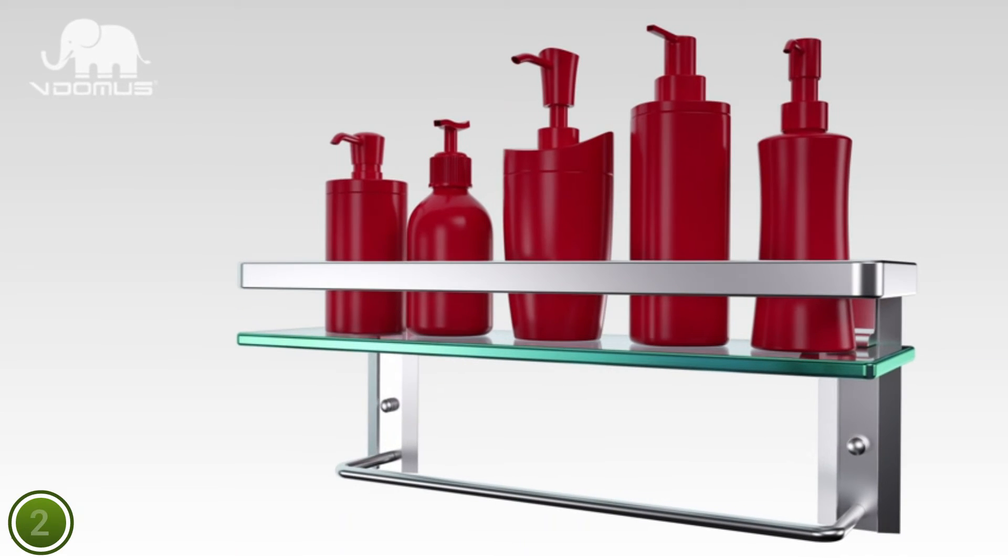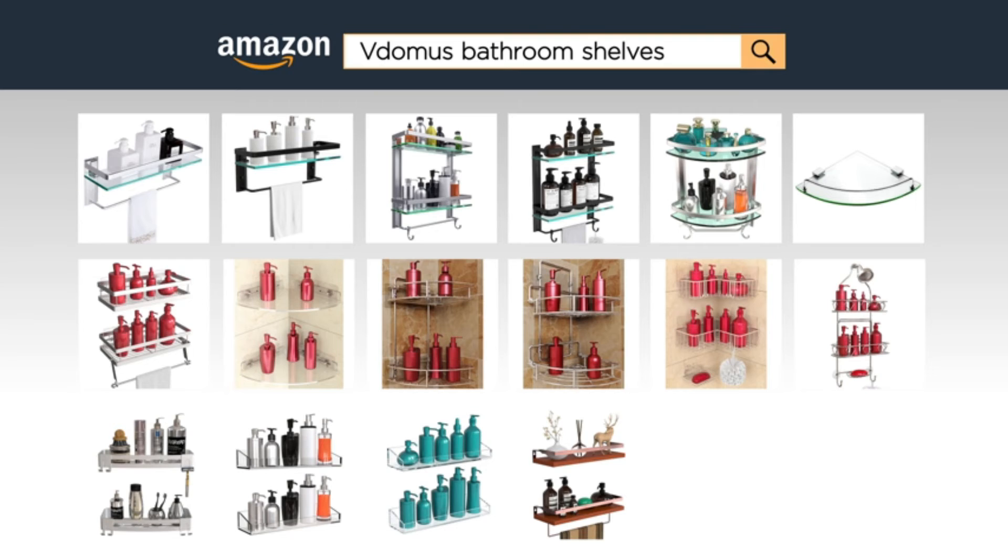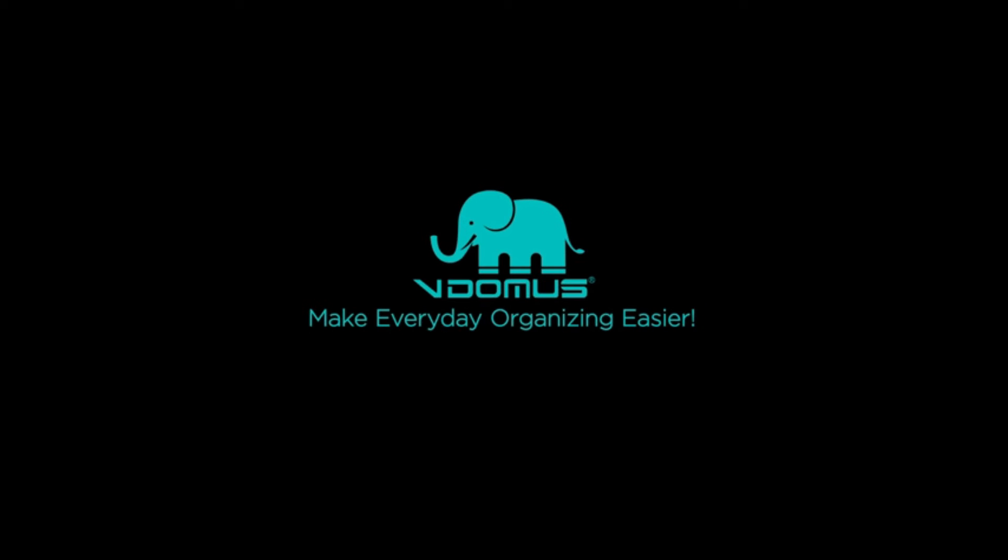Vilma's Tempered Glass Two-Tier Shower Shelf features a rail and towel bar. The rail protects your items from falling off the shelf, while the towel bar keeps your favorite towels within reach.